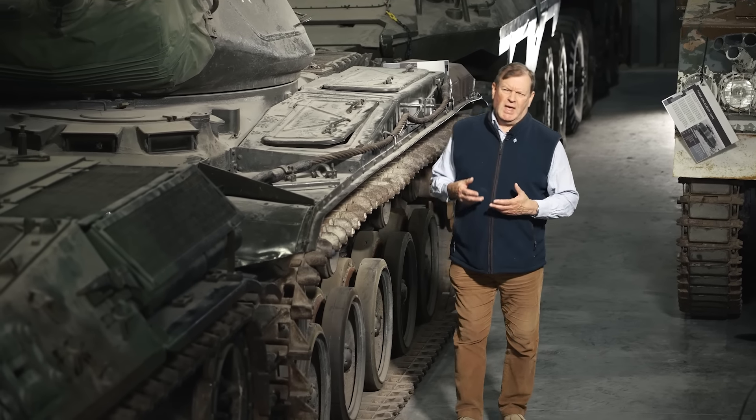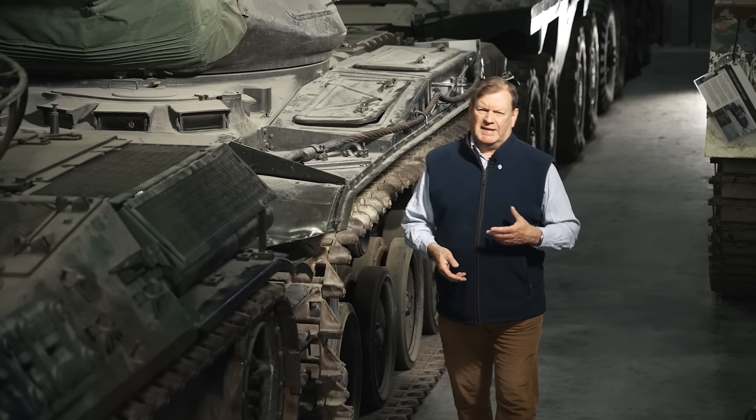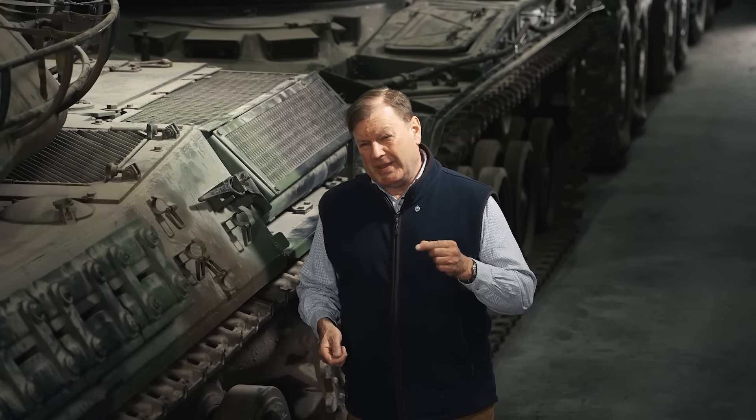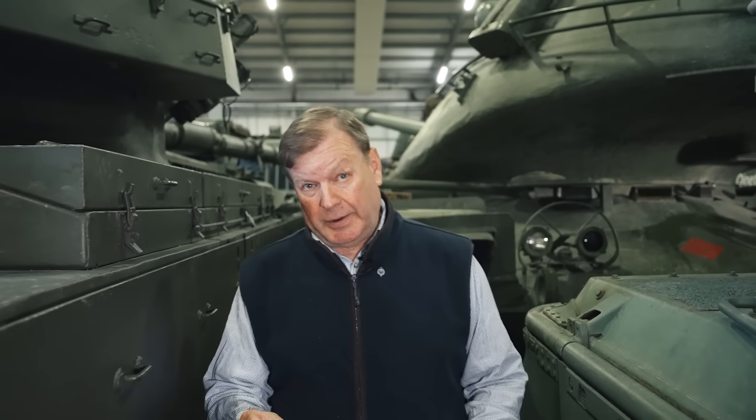This problem needed to be solved if airborne troops were to fulfil their potential. As things stood, they were lightly armed, lacked mobility, and were difficult to resupply. They needed to be provided with heavy equipment — anti-tank guns, transport, and especially tanks. Two things were needed: one was a tank light enough to be transportable by air, and the second was something that could actually transport it. Now, in World War II there wasn't an aircraft capable of carrying a tank, but would it be possible to build a glider to do the job?